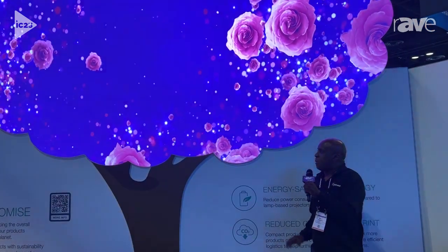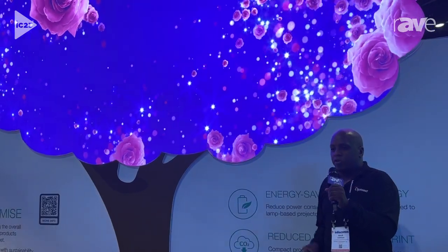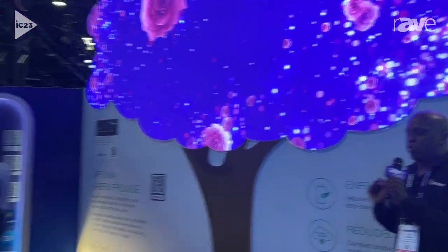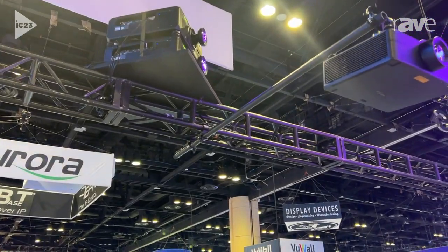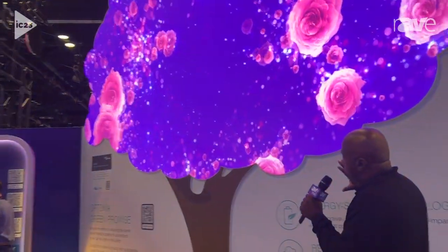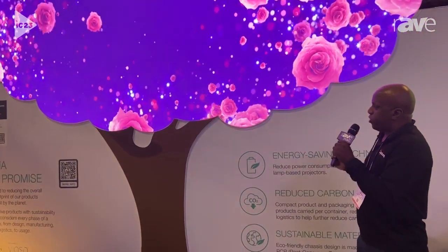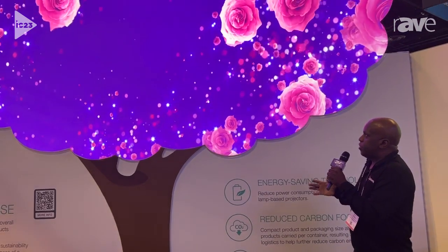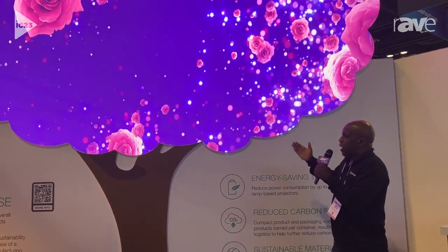Our first demo is a masking demo using our ZU2200. There's actually two of them, and they are 22,000 lumens apiece. So what we do is we use specialized software, and that specialized software helps us to block out parts of the video or an image so that it conforms to a specific shape. So in this case, we've taken the video masking software, and it is now in the shape of a tree.